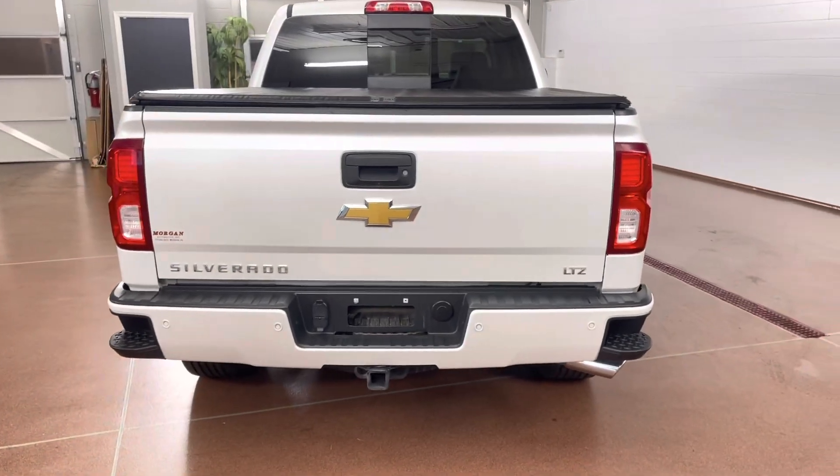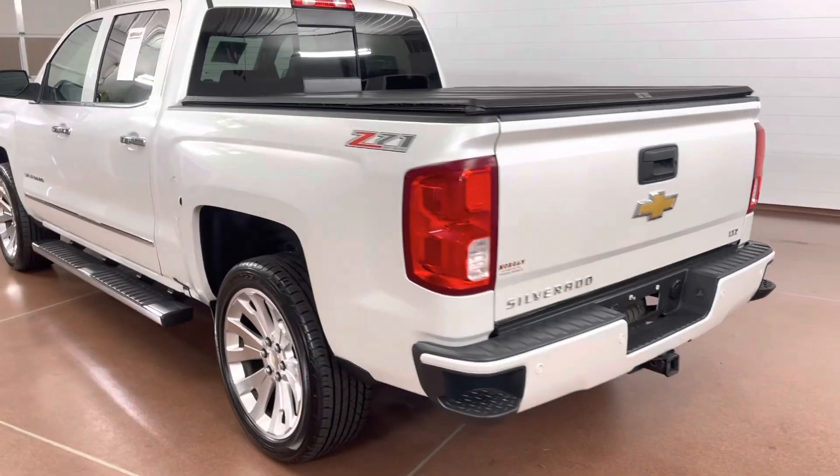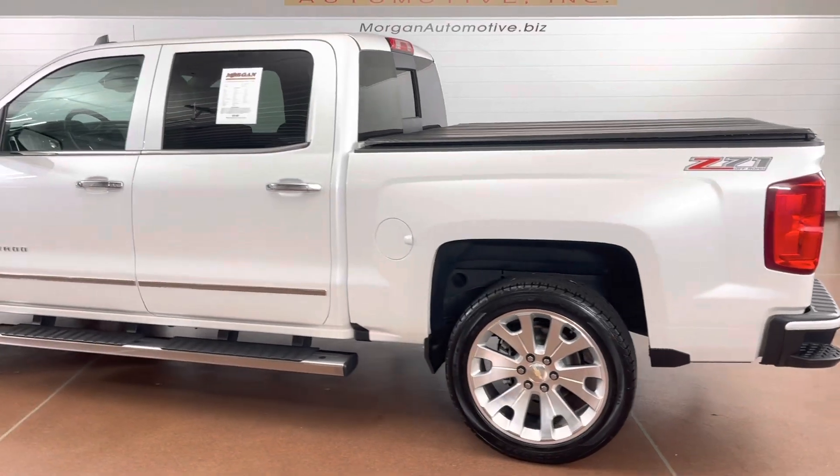With the LTZ Plus package, you get the comfort features that you could ask for, such as dual powered seats, heated seats, power sunroof, and power pedals.